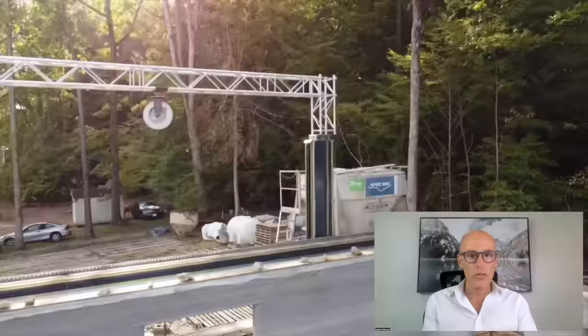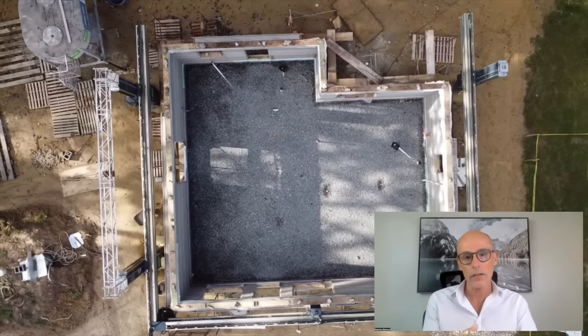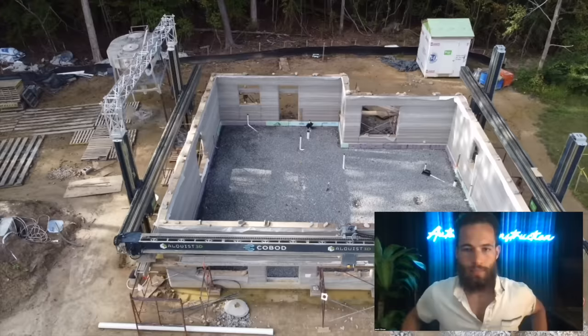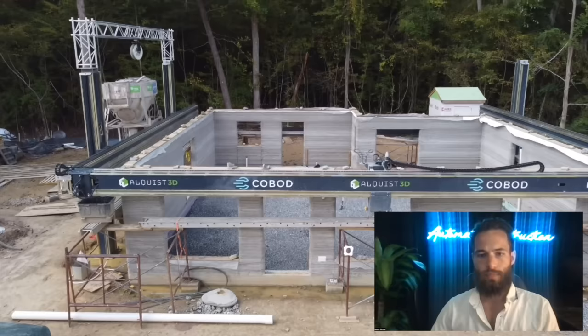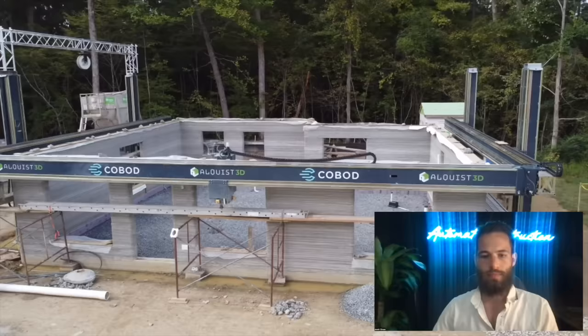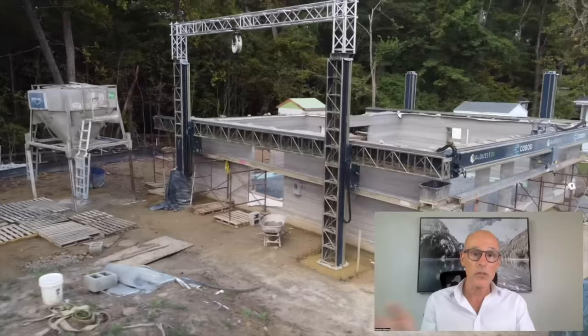Everybody's doing things differently. Some people are printing and leaving holes for the MEP as part of the print; others are printing full walls and then cutting things out. Everybody's still in a trial-and-error process to see what works best. Some are doing formwork, others something else entirely. Also, everybody's using different materials — some are trying mortars, others are moving toward conventional aggregate and regular concrete. You cannot do a one-to-one comparison between stick-build and 3D printing construction.